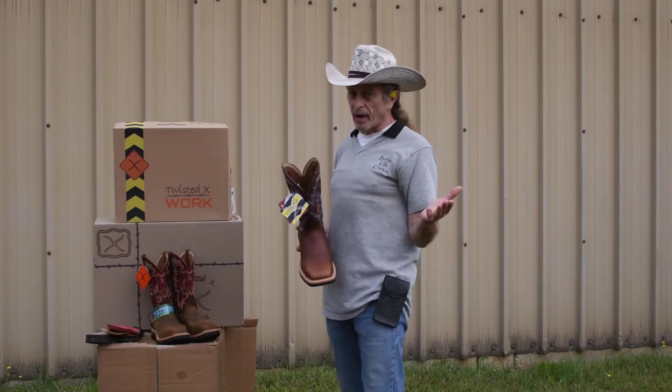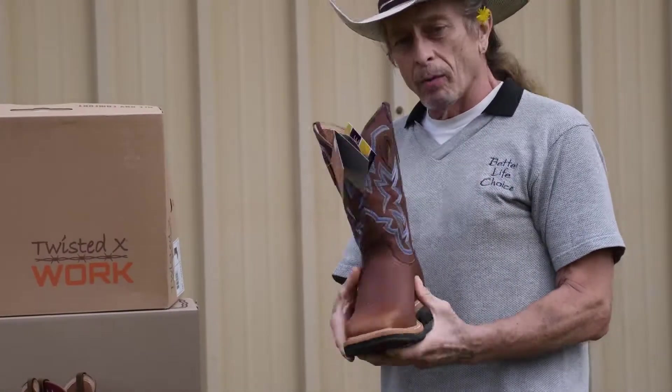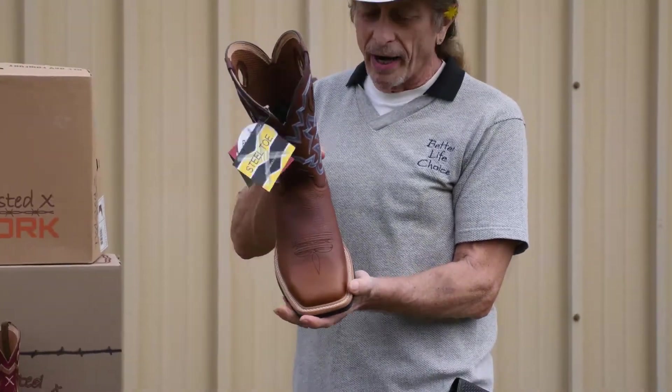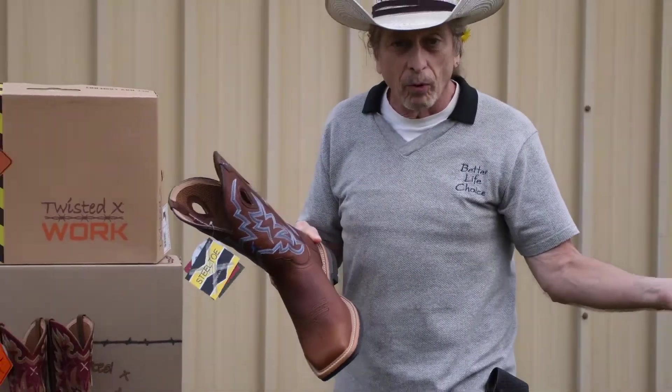Okay guys, can't leave you out either. We've got a similar boot just for the men. And while we're at it, see this toe — this had to be the ugliest toe I ever saw in my life when I first looked at it. I thought, what kind of cowboy would wear that? A smart cowboy — that's what kind.